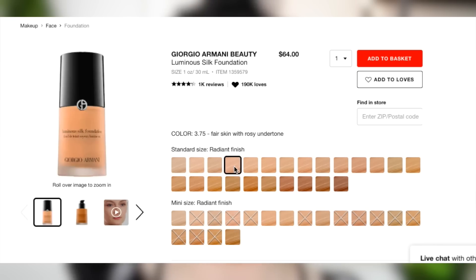I actually have the shade 3.75 because their shade system is a little bit interesting. I picked this one because the description says fair skin with rosy undertone. If you look at 3.5, it says light to medium with warm undertone. So just make sure you're reading the description and also Google swatches. That's usually what I do with foundation — I'll Google the shade number to help pick.